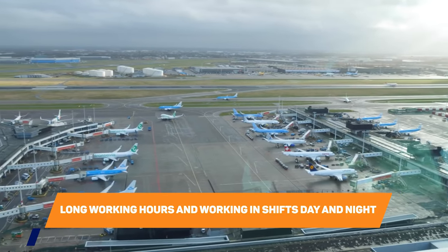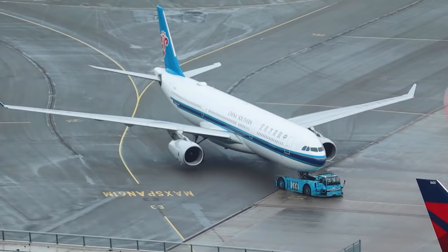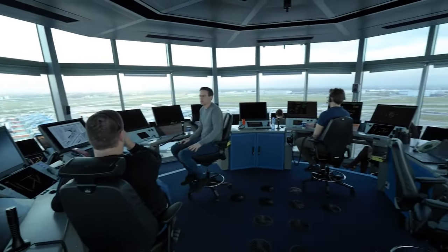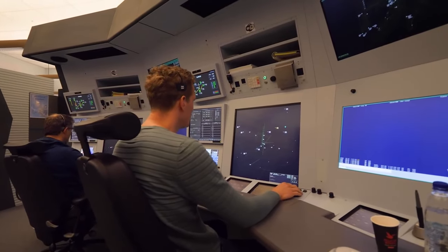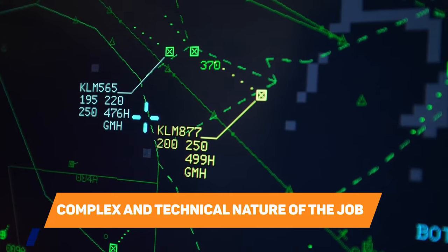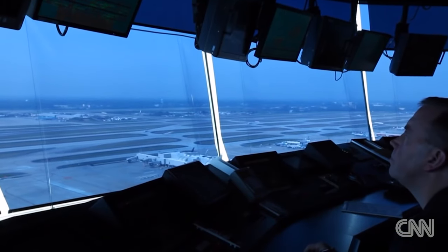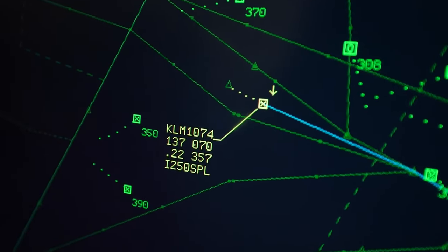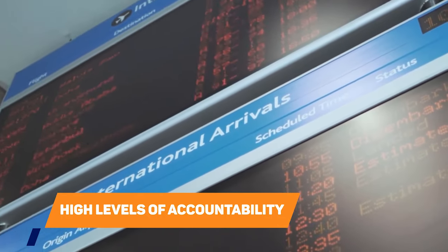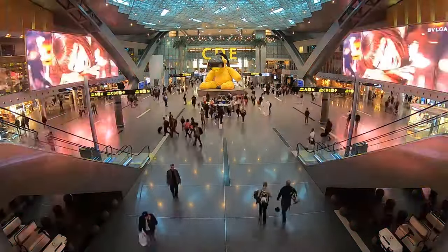Third, long working hours and shifts day and night: air traffic controllers work in shifts of up to 12 hours. The job requires a high level of mental focus and concentration, which can be challenging to sustain over extended periods, especially during night time. In ATC, the time of day is irrelevant — the same safety-critical requirements apply at any hour. Fourth, the complex and technical nature of the job: controllers must be proficient in using advanced equipment, software updates, and procedure changes, and must coordinate with other controllers where correct communication is critical. Fifth, high levels of accountability: controllers are responsible for the safety of thousands of passengers each day. An ATC during a single working shift is responsible for more human lives than a doctor during their entire career.